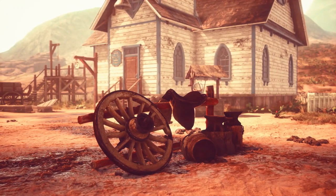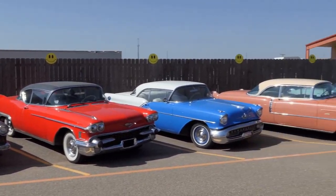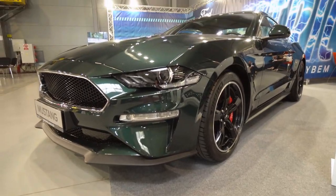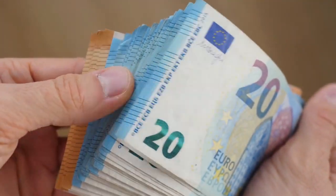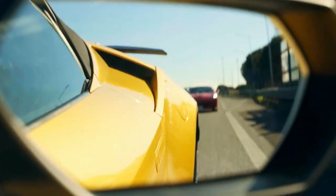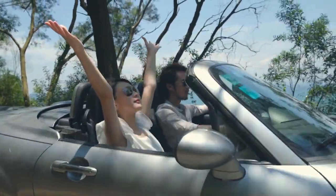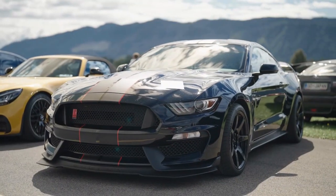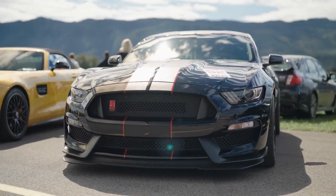Let's fast forward to the 1960s and meet the car that defined an entire generation — the 1964 Ford Mustang. This revolutionary pony car broke the mold with its aggressive styling and affordable price tag. It brought sports car performance to the masses, giving ordinary people a taste of the exhilaration that was once reserved for the elite. The Mustang was an instant hit, igniting a cultural phenomenon that still resonates today.